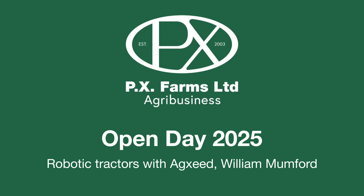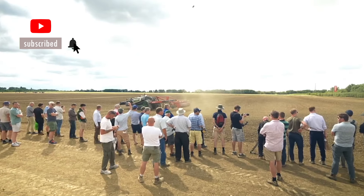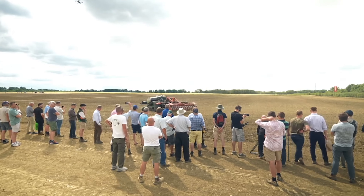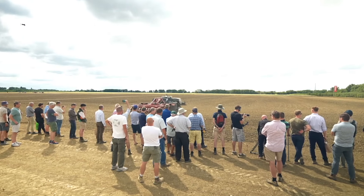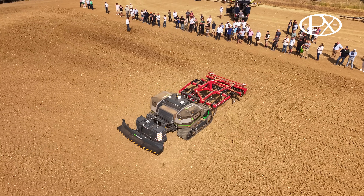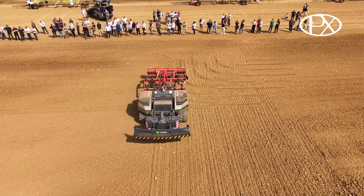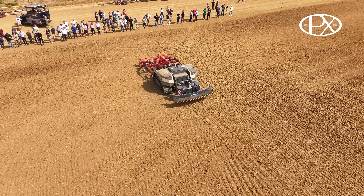Hello everybody, welcome to this robotic tractor demonstration. Back in 2018, four tall Dutchmen had a dream of bringing autonomy to agriculture globally. Just so happened that back in 2018, legislation around autonomous vehicles changed to allow unsupervised autonomy to be real, legal and practical for farms around the world. There is a big difference between supervised and unsupervised autonomy that we'll come to later.